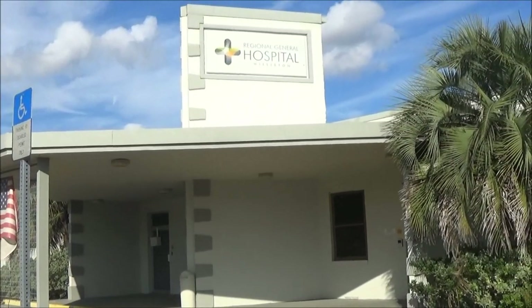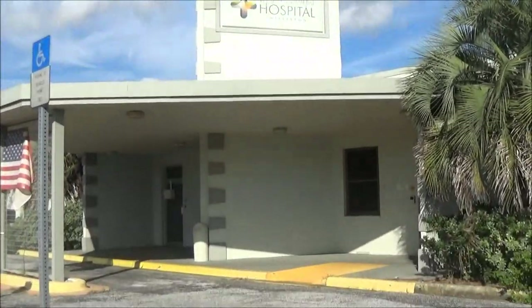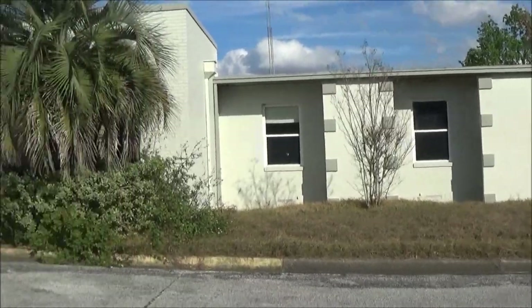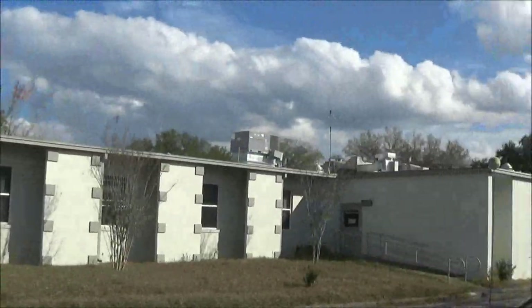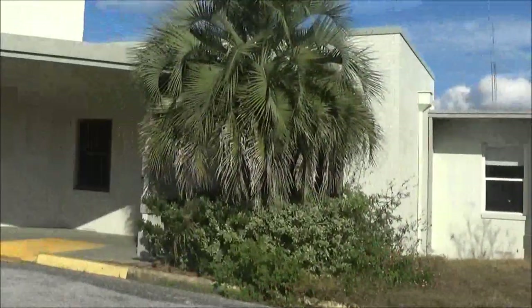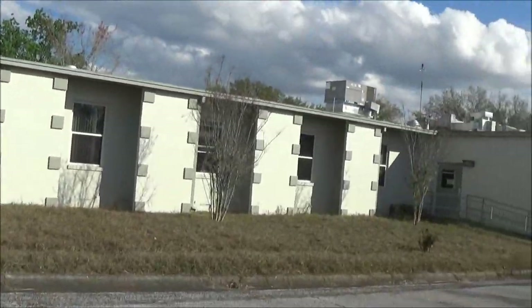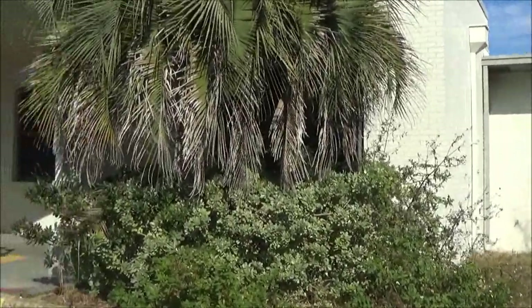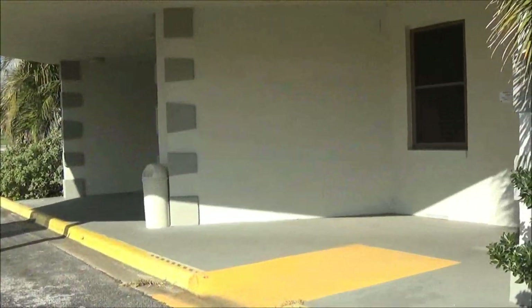We found a Regional General Hospital in Williston that is completely closed — it's empty. I don't think we can get in, and I'm not going to try because we don't want to get in trouble, but we'll look through the windows the best we can. It's kind of sad, really, when you see this and you wonder why a hospital is empty. Did they build a new one? Did it go bankrupt? Poor management, maybe.